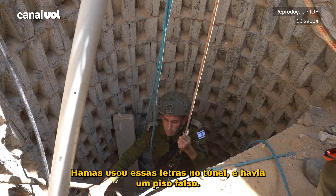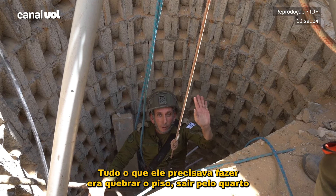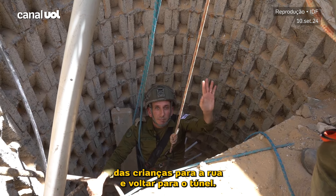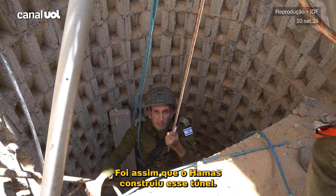Hamas used letters in the tunnel, and there was a hidden floor. All they needed to do is break the floor and then go out through the children's room, inside to the street, and go back into the tunnel. This is how Hamas built this tunnel.